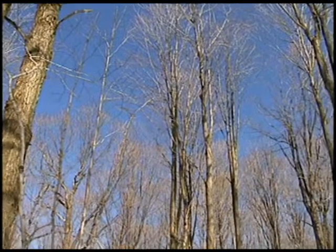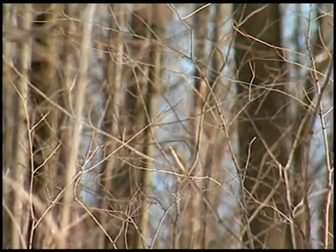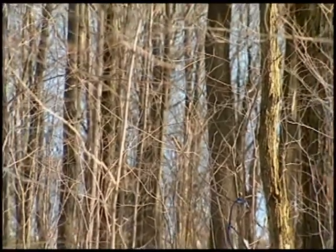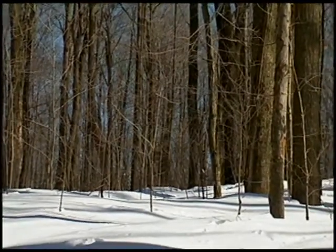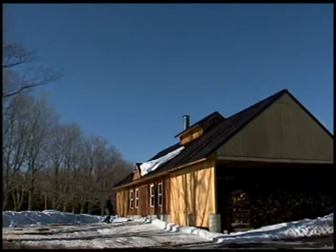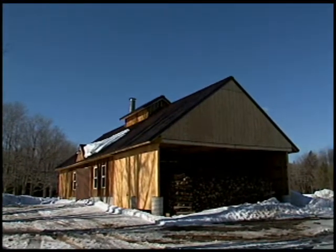Warmer temperatures and longer days stimulate the trees to begin the growing season. The immature leaves hidden in the buds of the trees call for food. The trees begin pumping the sap produced last summer up the trunk from the roots, where it has been stored since the fall. For about the next six weeks, until leaves emerge from the buds, the sap is just right to be turned into syrup.